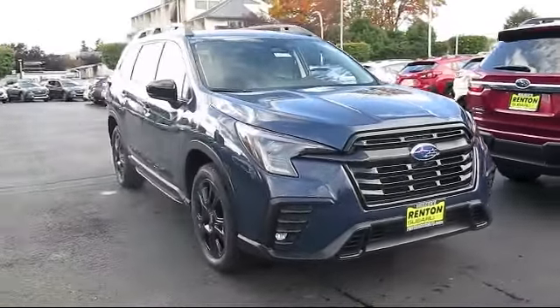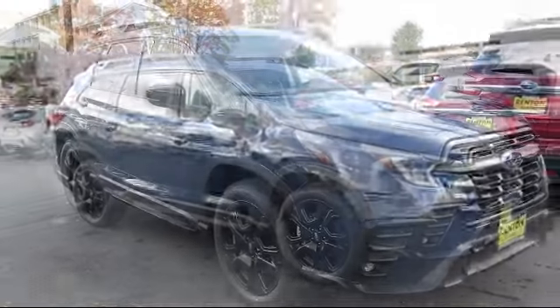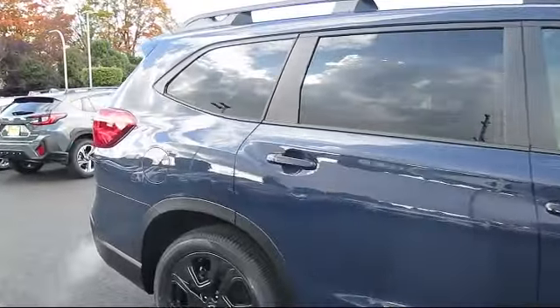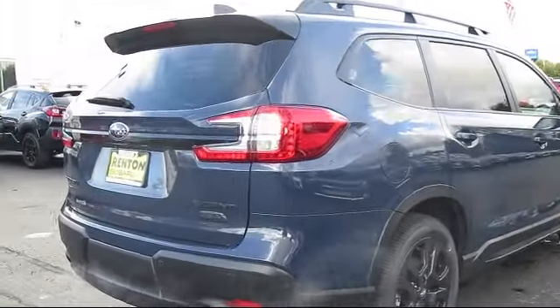It comes equipped with premium synthetic seats, smart device integration, navigation, all-wheel drive, keyless entry, LED headlights, universal garage door opener, aerial view display system, seat memory, and blind spot monitor.